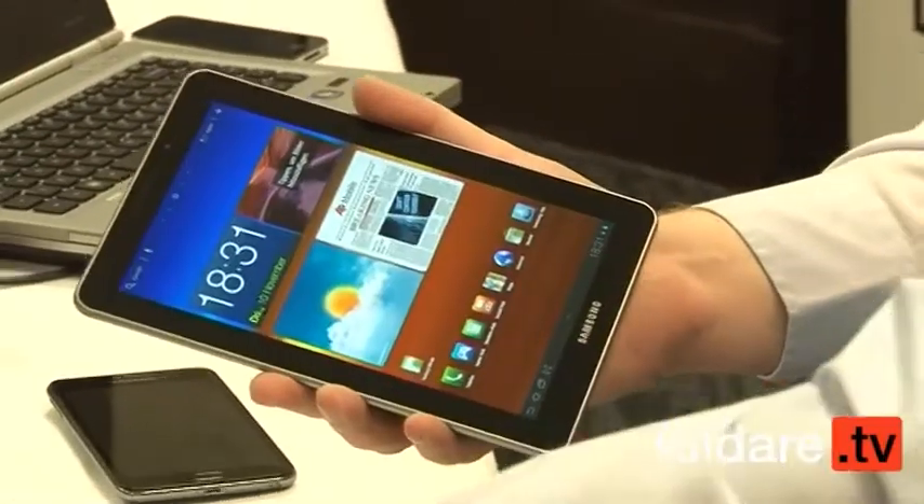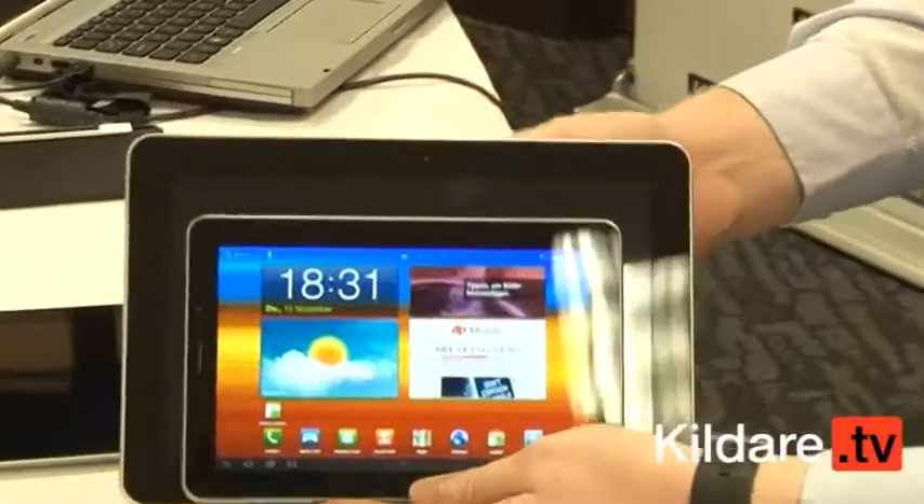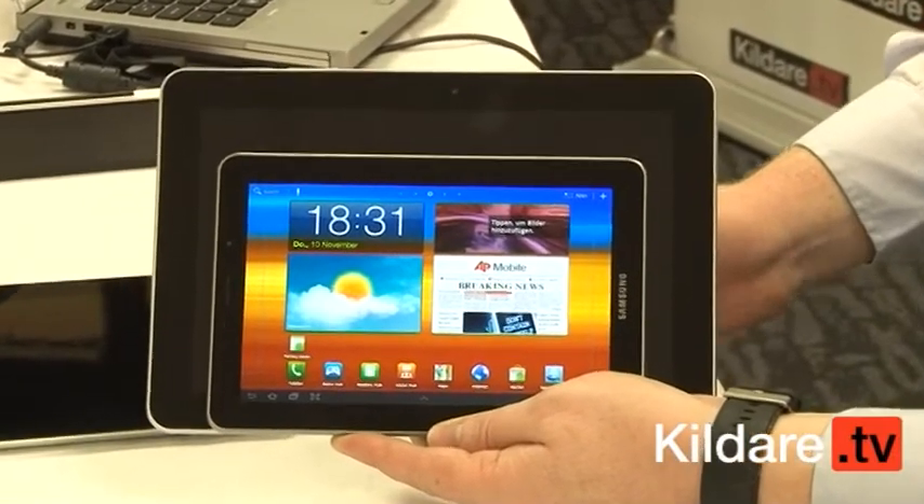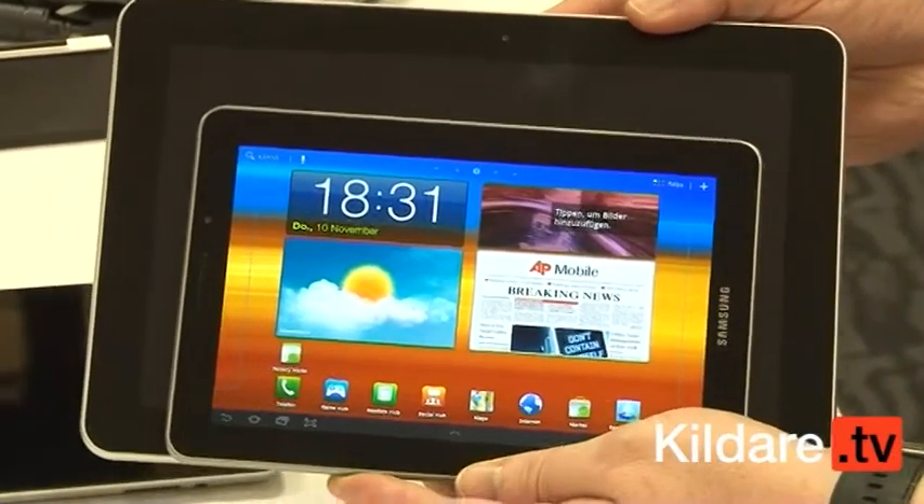I'll pick up the 10.1 inch just to give an indication of size. If I just place it on top there, you can see size-wise it's quite small compared to it. It's much easier from a travelling point of view or anything like that — very much seen as a multimedia device.